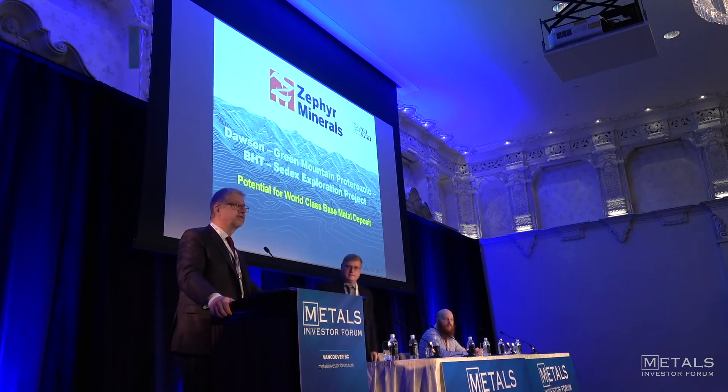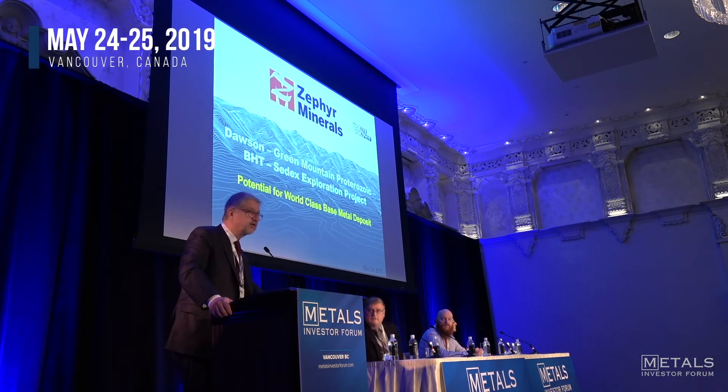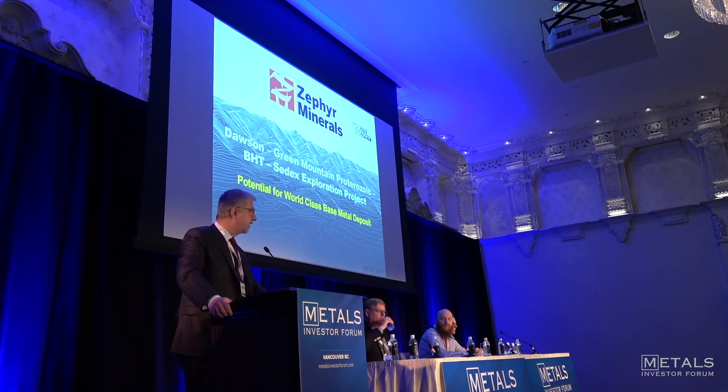Good morning ladies and gentlemen. I'm going to give you a brief introduction to Zephyr Minerals and our new project that we're working on — a Broken Hill style deposit in Colorado.